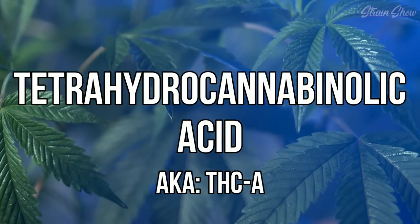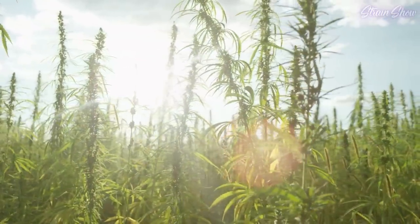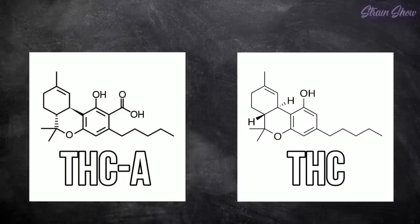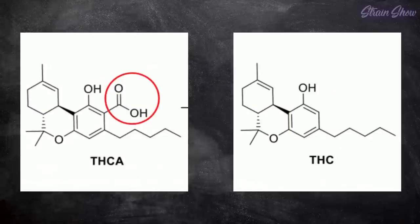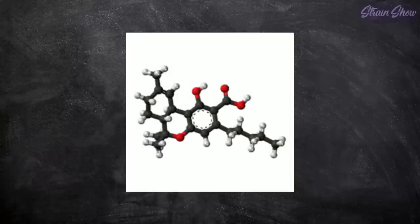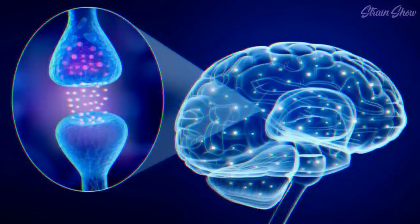Tetrahydrocannabinolic acid, or THC-A, is a naturally occurring cannabinoid found in raw and living cannabis plants. The molecular structure of THC-A and THC look very similar, but there is one big difference. THC-A has a carboxyl group attached to it, but THC does not, and this is what changes everything. This added carboxyl group gives THC-A a weirder shape and bigger size, which prevents it from easily getting into your brain's CB1 receptors.